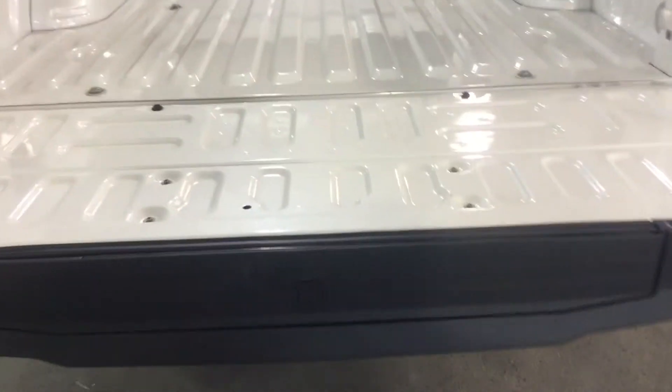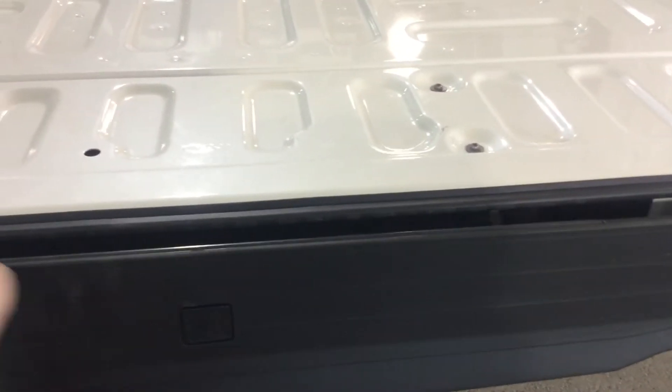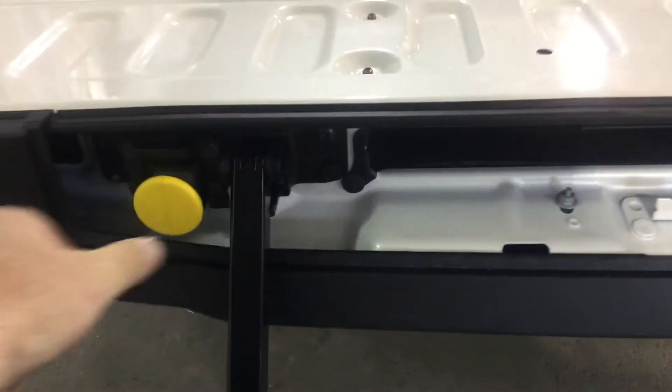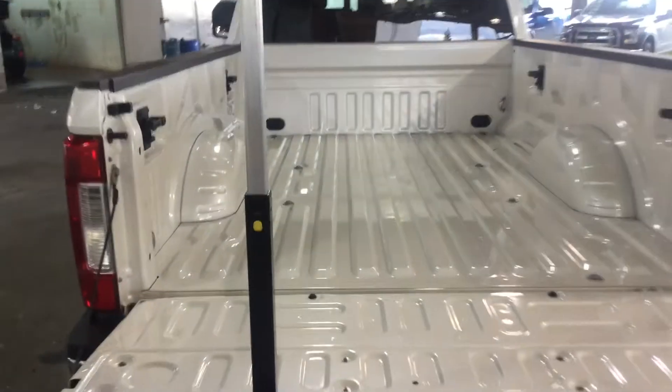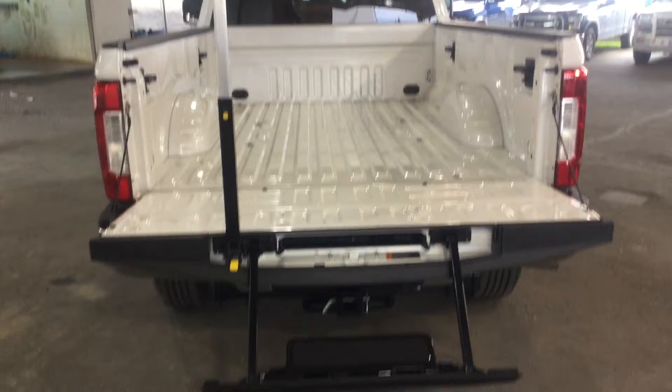One of the options that I really like is the tailgate step. Push that center button in, pull the step out and lower it. Off to your left, grab the yellow handle, pull it straight out, stand it up and lock it into place. Makes access to the back of the truck extremely easy.